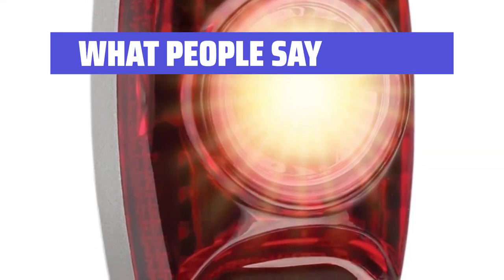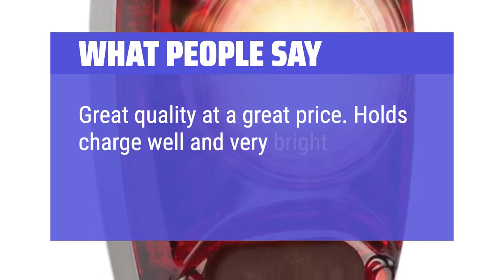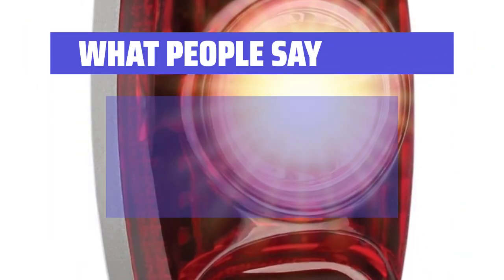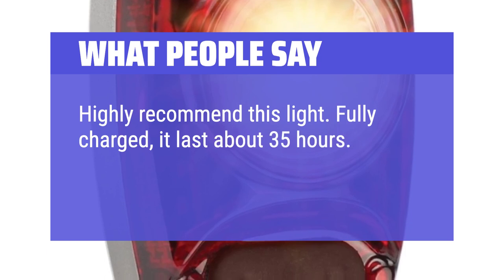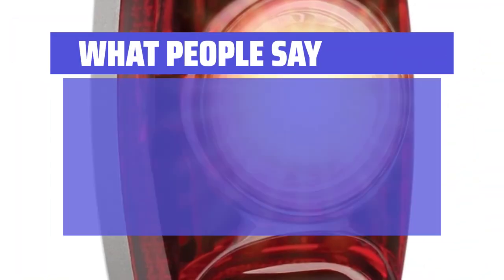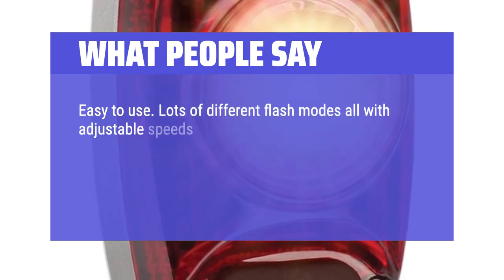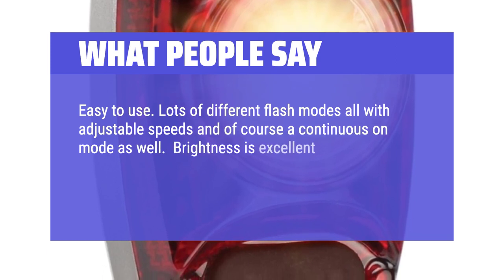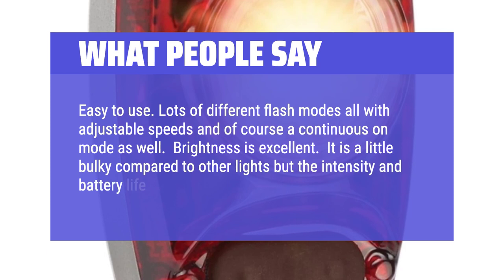What people say: Great quality at a great price. Holds charge well and very bright. Great for cycling safety. Highly recommend this light. Fully charged, it lasts about 35 hours. Light can be seen from over a mile away. Easy to use. Lots of different flash modes, all with adjustable speeds, and of course a continuous on mode as well. Brightness is excellent. It is a little bulky compared to other lights, but the intensity and battery life make up for it.